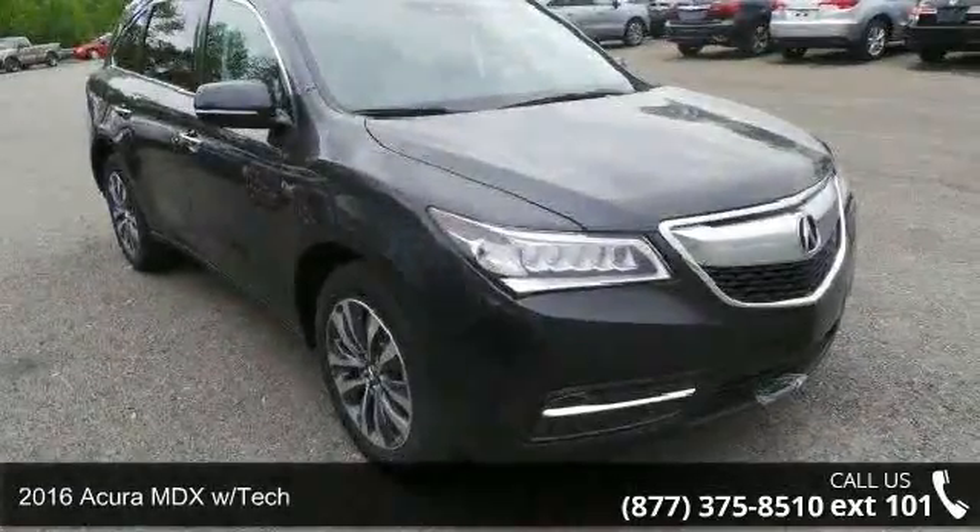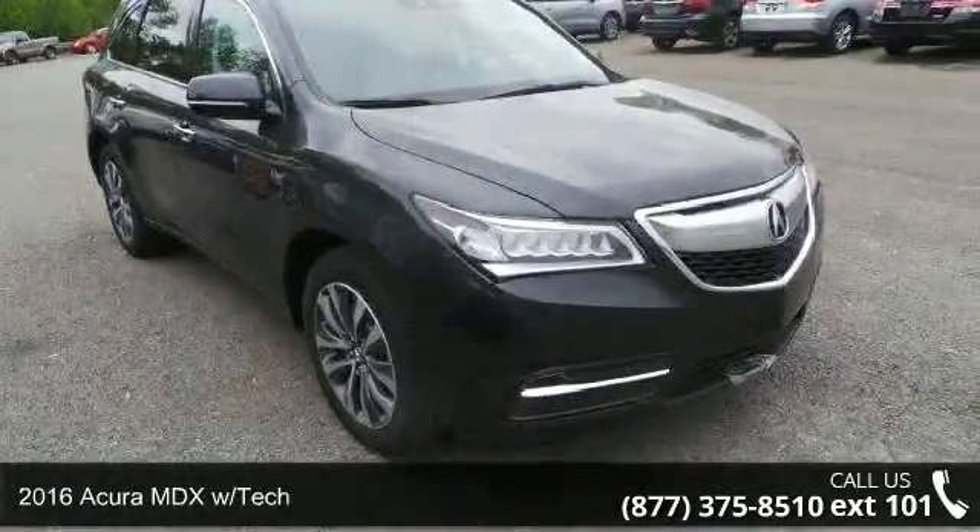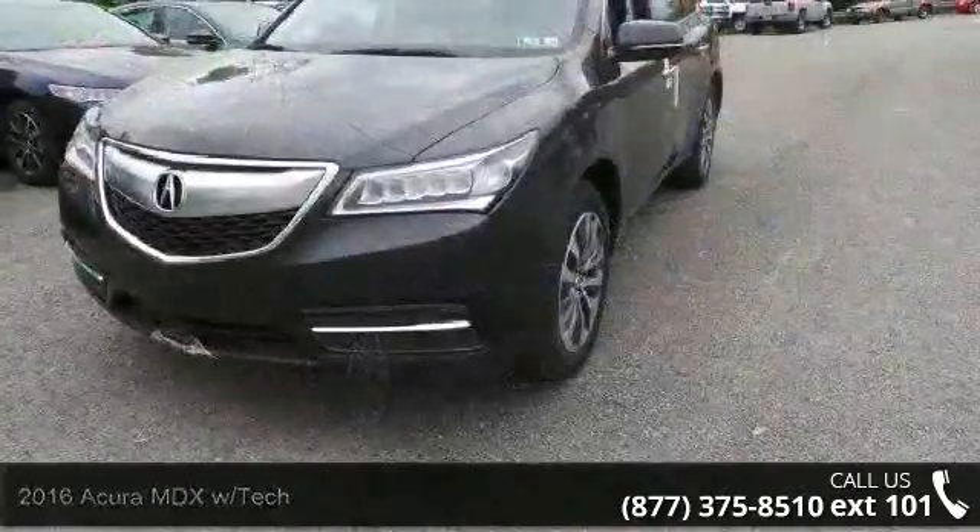Imagine yourself in this 2016 Acura MDX. Don't miss this great deal on a luxury vehicle.